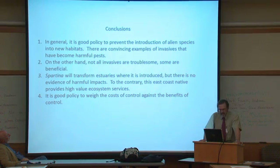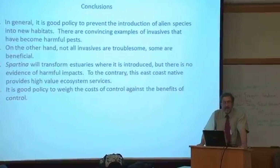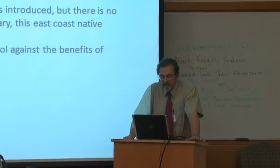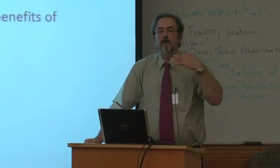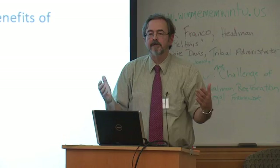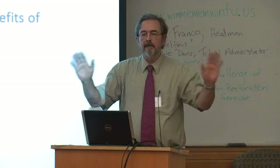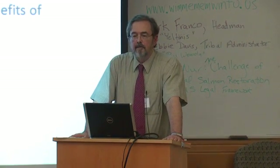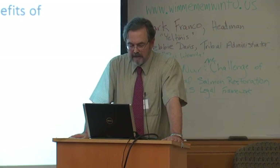I'll leave you with a few conclusions. In general it is good policy to prevent the introduction of alien species into new habitats — I agree with that. There are convincing examples of invasives that have become harmful pests. The problem is we can't predict when an invader comes in whether it's going to be good or bad, so good policy: try to keep them out. On the other hand, not all invasives are troublesome; some are beneficial, and you have to weigh it on a case-by-case basis.